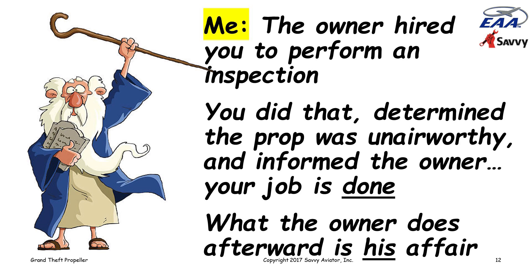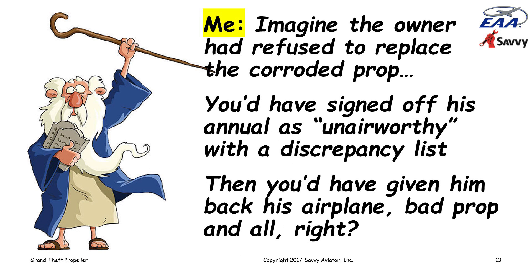To underscore this point, I asked the IA to conduct a little thought experiment. I said, 'Suppose the owner had not agreed to replace the corroded propeller — what would you have done then?' What he would have done is signed off the annual as unairworthy and handed the owner a discrepancy list that said the propeller is unairworthy because it's extensively corroded. He'd have given the owner an invoice, the owner would have paid, and then it would be up to the owner what to do. The IA's obligation was to do the inspection, not to decide what to do about the fact that the prop was unairworthy.